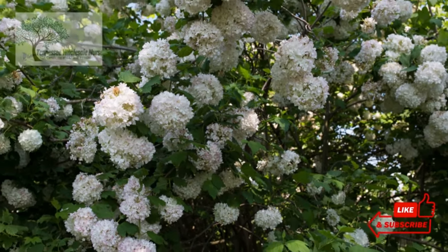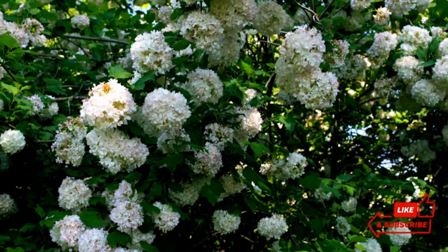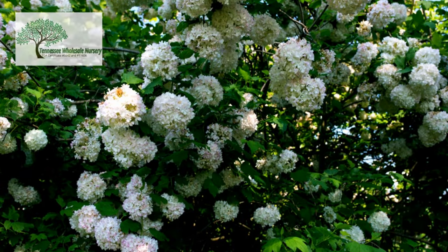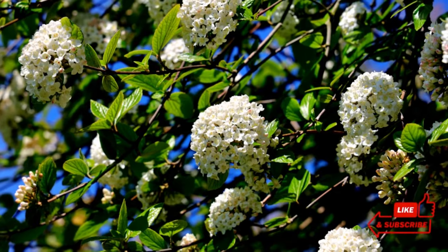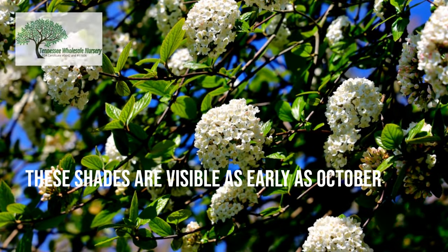The green maple-like leaves of the plant are coarsely toothed, rounded, and commonly 2-5 inches long. Black spots are often found on the underside of these flat green-colored leaves. The three-lobed leaves are a sight to the eyes in fall color, with lovely foliage in pink, red, and purple shades. These shades are visible as early as October.